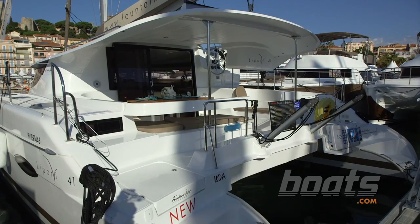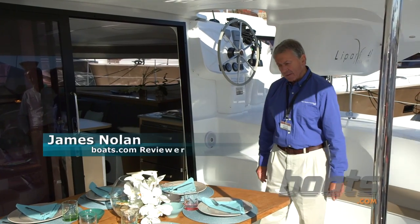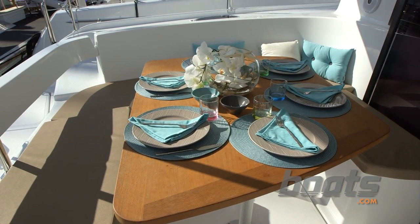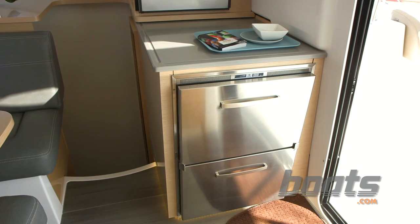Here we are on the Lepari 41 making its debut in Cannes from the French builder Fountaine Peugeot. It's quite clear that they've done a number of upgrades to the boat — witness the teak table here, the coral top here, and the wider, bigger stainless steel refrigerator here.